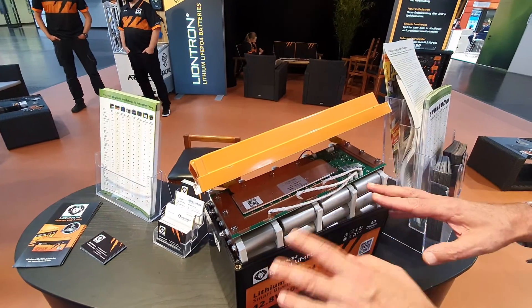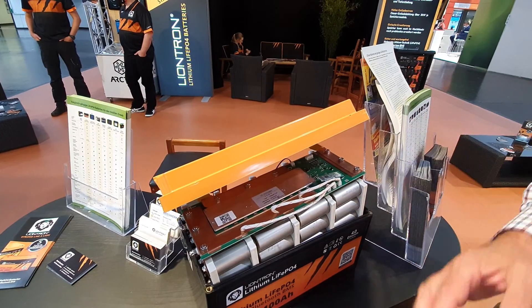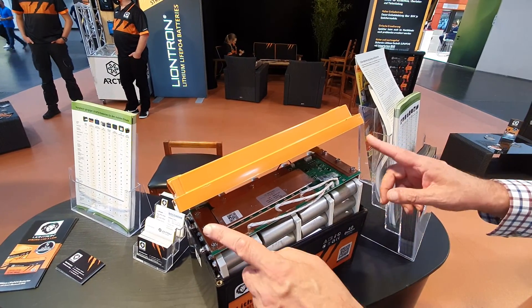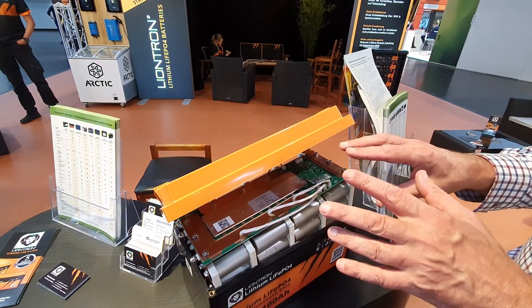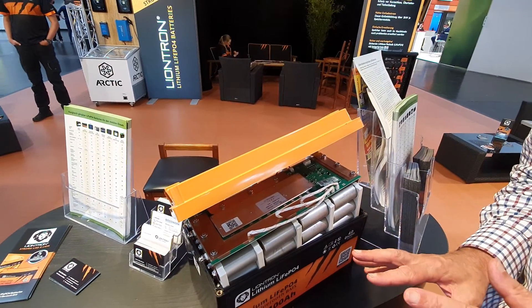This tells the cells what's going on. It charges them in the correct way and makes sure they don't get overcharged or undercharged or overvolted or undervolted. This is essential in a lithium battery. A good BMS will make the difference to a large extent between a good lithium battery and a bad lithium battery.